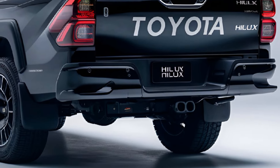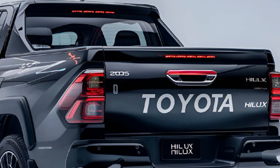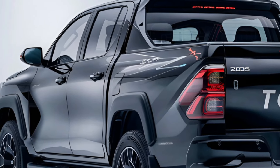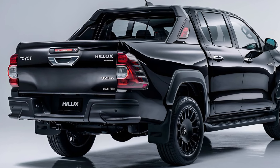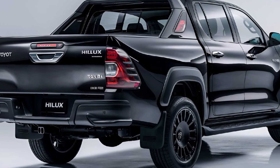Performance. Under the hood, the Hilux is powered by an upgraded diesel engine delivering improved torque and fuel efficiency. Paired with either a six-speed manual or automatic transmission, the truck offers smooth power delivery and off-road capability. With its robust 4WD system and enhanced suspension, it excels on tough terrains.